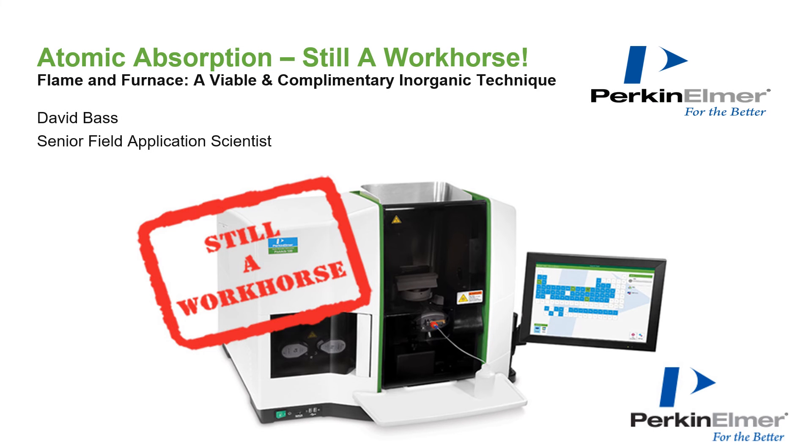Thank you Aaron for the introduction and welcome everyone. My name is Dave Bast and I'm a senior field application scientist with Perkin Elmer. In today's talk I will discuss how atomic absorption is still a workhorse and demonstrate how flame and furnace are viable and complementary solutions for inorganic analysis.